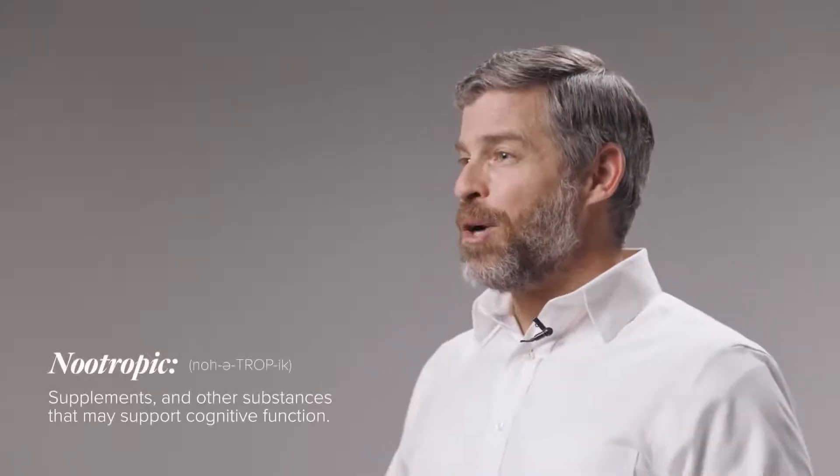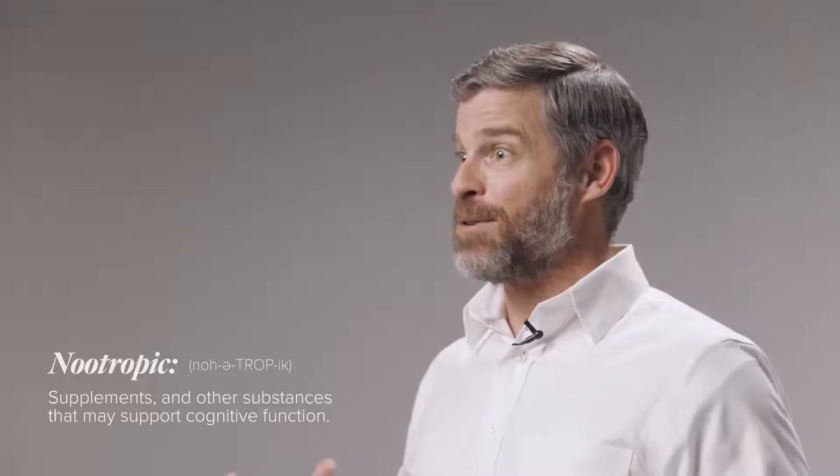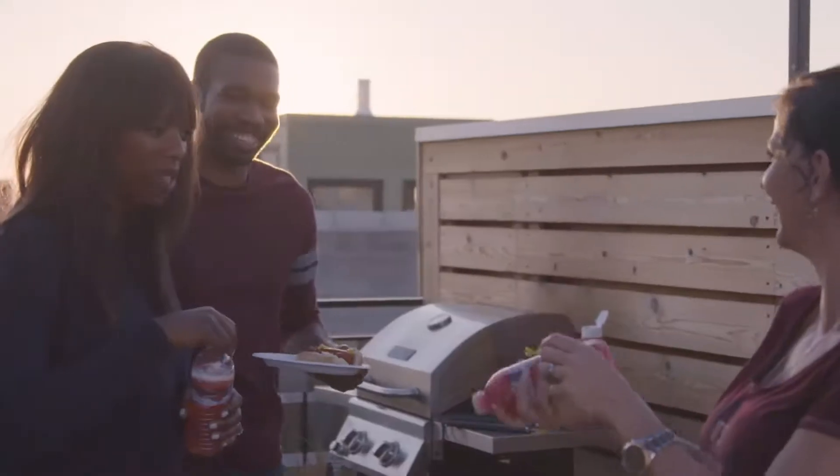You might be asking yourselves, well that's a big word, Brian. What is a nootropic? Simply put, a nootropic is something that supports cognitive function. Sounds great, doesn't it? Well, that's the science that's gone into Axio. Axio has been formulated to support all aspects of cognitive function. So let's walk through the ingredients and exactly how they're working to help support that cognitive function.